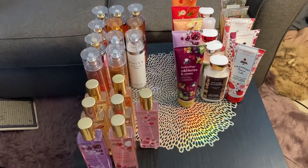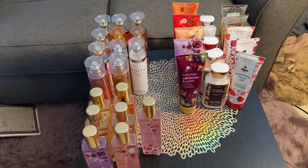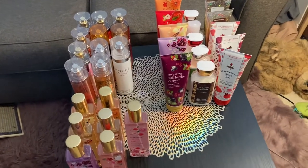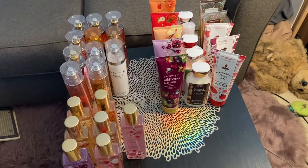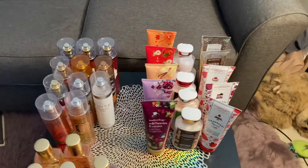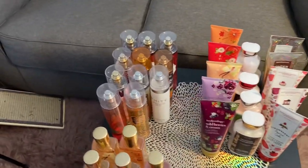Here is everything I have. Like I said, it's a small collection, but it is a good one and it is growing. Probably not too fast — I don't have that much room — but I'll find some places for things. So I guess we can start with these sprays.